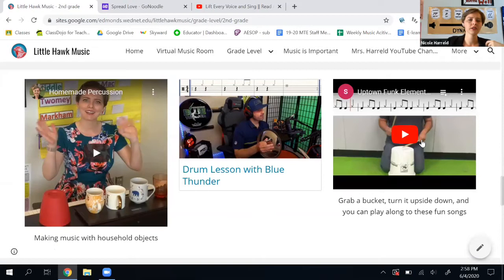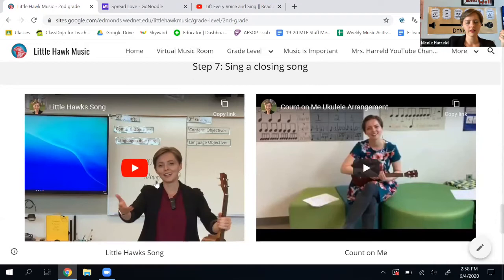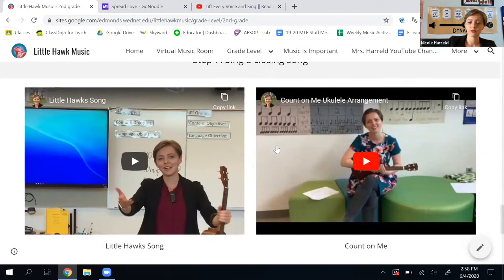There's a whole bunch of videos here. If I click play, it plays the first one and you can play along. Once you're done doing one of those, you sing a closing song. The Little Hawk song is a classic — always a good choice. Count on Me is our end of year song, so that's the other one you can choose.